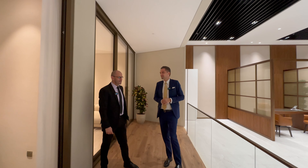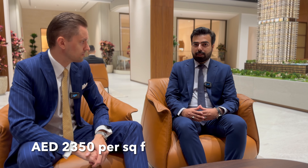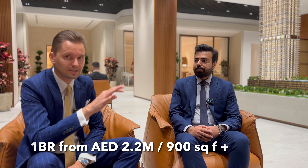Now we move back to Sayed to talk about the numbers. We have a 60/40 payment plan. Production has already started — we are at the foundation stage and set to complete by June 2027, with handover in July 2027. So less than three years from now, construction already started. The starting price in the pre-launch stage is 2,350 dirhams per square foot, and prices will rise once we officially launch. It's variable depending on the floor — so the starting price for a one bedroom will be around 2.2 million dirhams, starting size around 900 square feet.